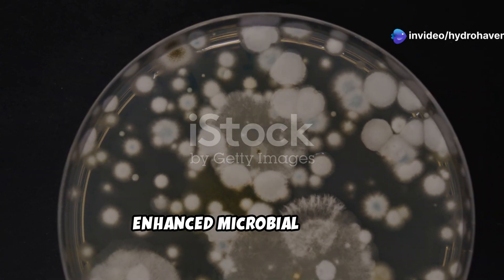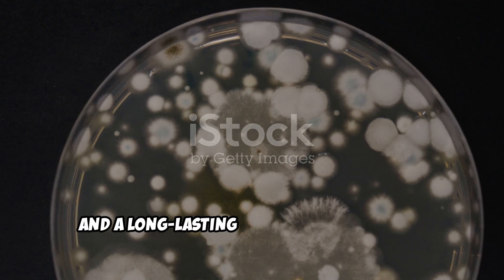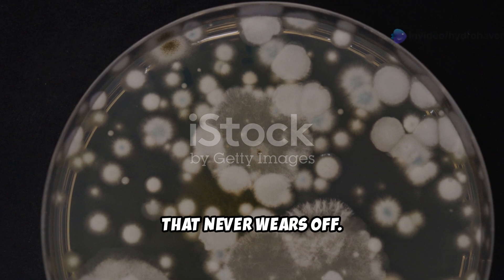The results: enhanced microbial activity, better drainage, improved nutrient retention, and a long-lasting boost in soil fertility. It's like giving your soil a turbo boost that never wears off.